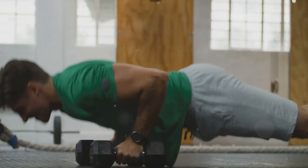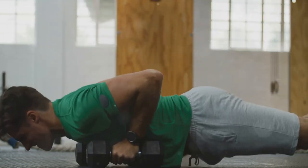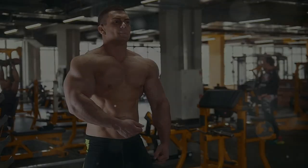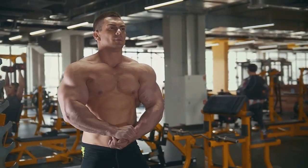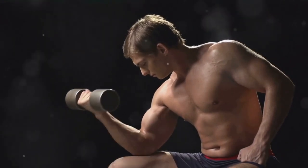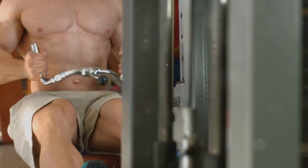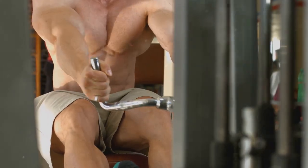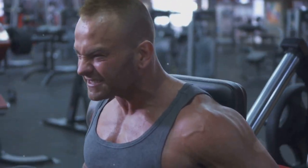When you engage in resistance training and consume adequate protein, you tip the balance in favor of MPS, creating an anabolic environment conducive to muscle growth. One of the primary drivers of muscle protein synthesis is mechanical tension. When you lift weights, you're placing mechanical stress on your muscle fibers, signaling them to grow. This mechanical tension triggers a cascade of cellular events, activating signaling pathways that stimulate protein synthesis and muscle fiber growth.